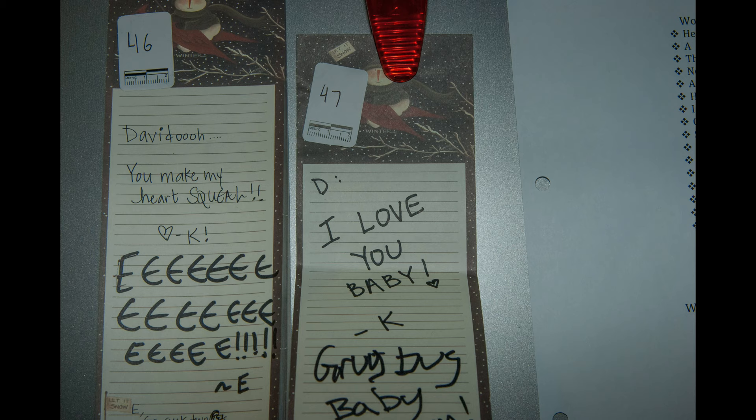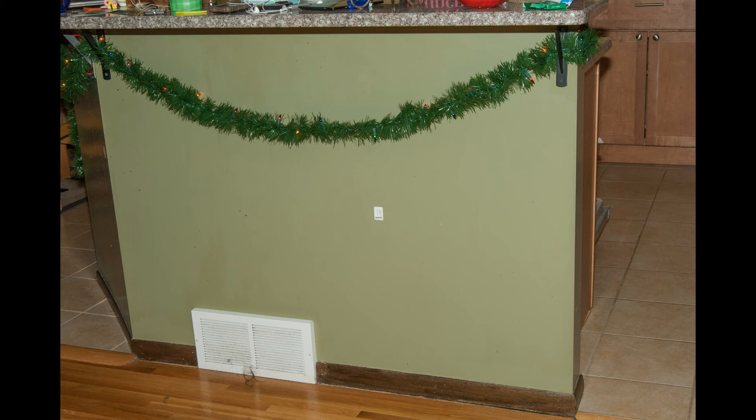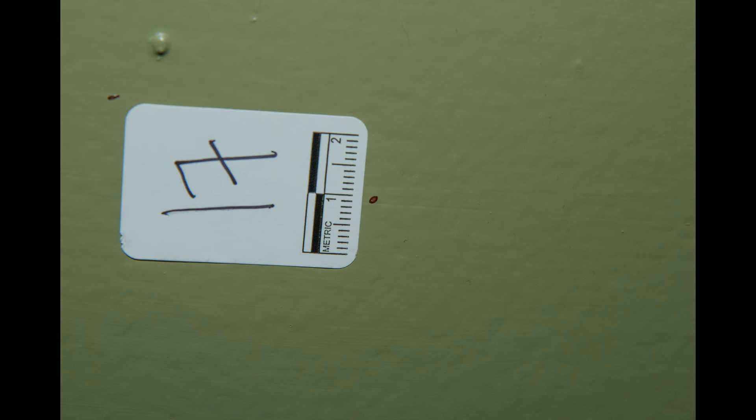It says: 'D, I love you, baby. Grug bug.' Compare that handwriting — make sure it's the same. Now looking at the counter, you can see number 17. We've got some blood there. We're going to get into this blood, and there's some hair on the floor as well. But this blood — and there are some other blood markings — this is the one they really capture. Number 17 is that blood marking.